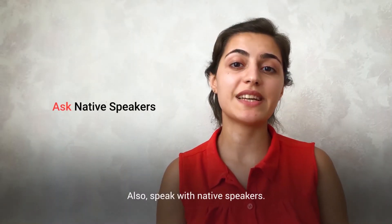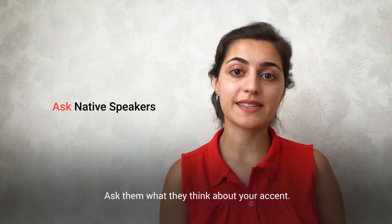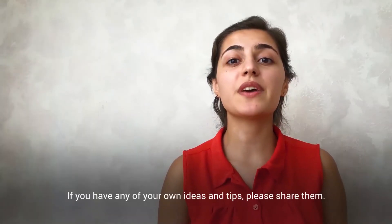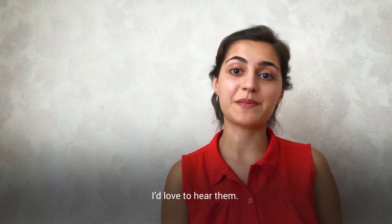Also, speak with native speakers and ask them what they think about your accent. If you follow these tips, you'll start noticing good results very soon. If you have any of your own ideas and tips, please share them — I'd love to hear them.